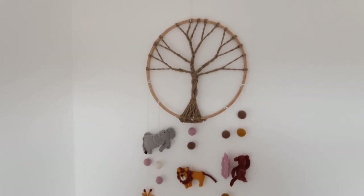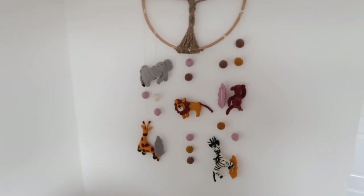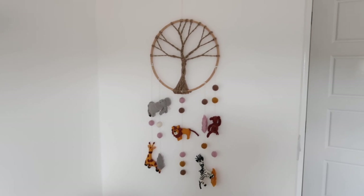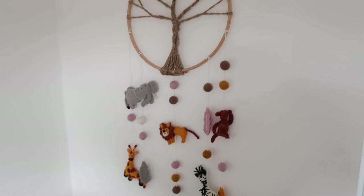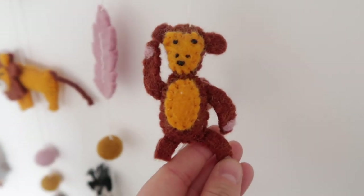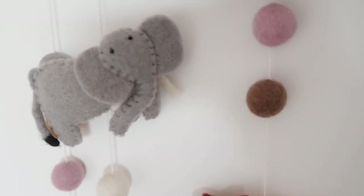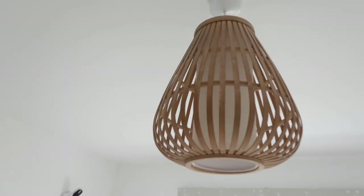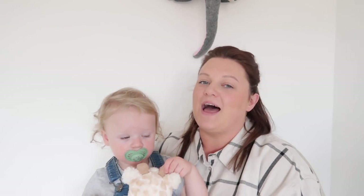The last thing in Oliver's bedroom is this beautiful mobile which my mum and dad brought back from the German Christmas market. I wasn't keen on it at first but it's growing on me and Oliver loves to look at the little animals — there's a little monkey, zebra, lion, elephant, and gorgeous giraffe. And last but not least his light. I hope you really enjoyed today's video! If you're not subscribed, don't forget to hit the subscribe button and give it a thumbs up — that would make our day.